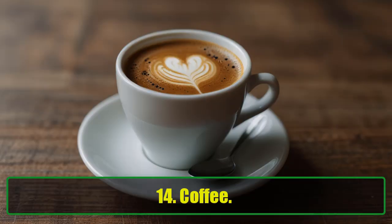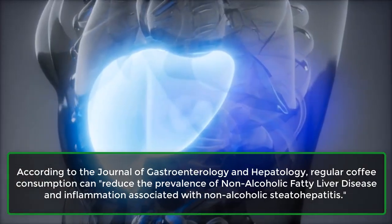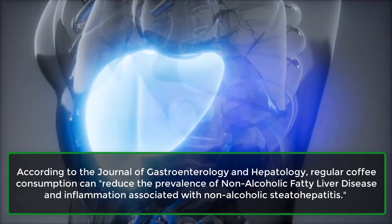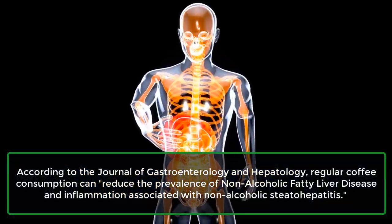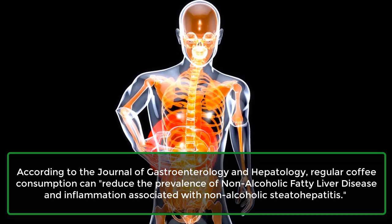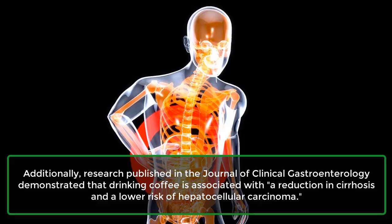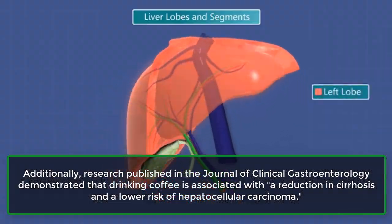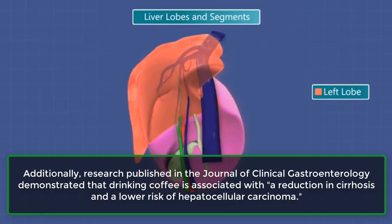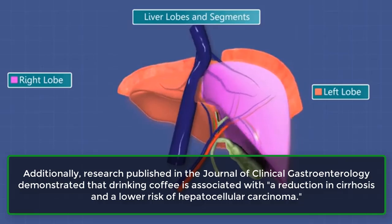14. Coffee. According to the Journal of Gastroenterology and Hepatology, regular coffee consumption can reduce the prevalence of non-alcoholic fatty liver disease and inflammation associated with non-alcoholic steatohepatitis. Additionally, research published in the Journal of Clinical Gastroenterology demonstrated that drinking coffee is associated with a reduction in cirrhosis and a lower risk of hepatocellular carcinoma.